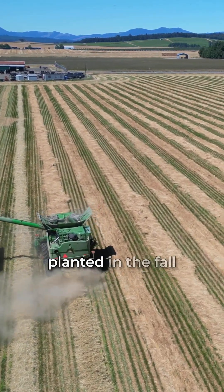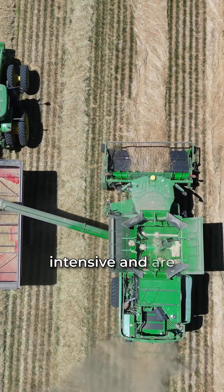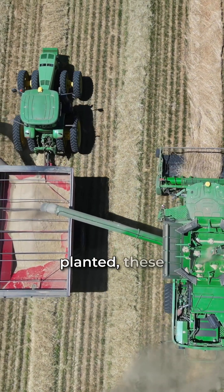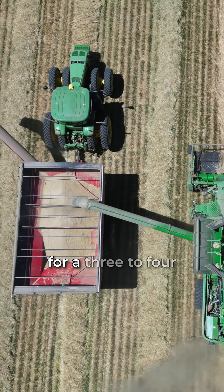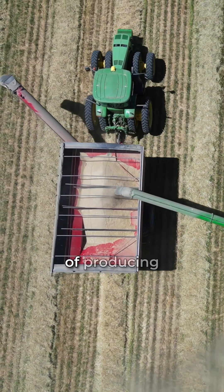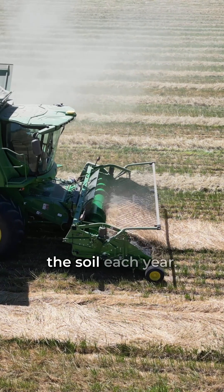Grass seed crops are typically planted in the fall and are less labor and input intensive, and are predominantly irrigated by winter rains. Once the crop is planted, these fields are set up for a three to four year lifespan. These practices reduce the cost of producing crops and enhance the soil biology by not tilling the soil each year.